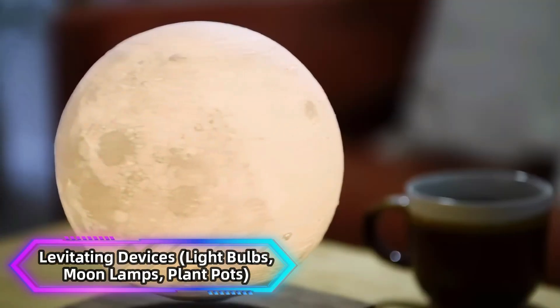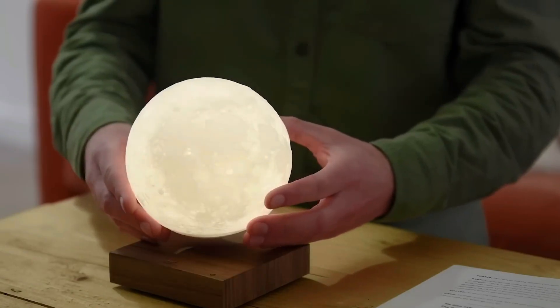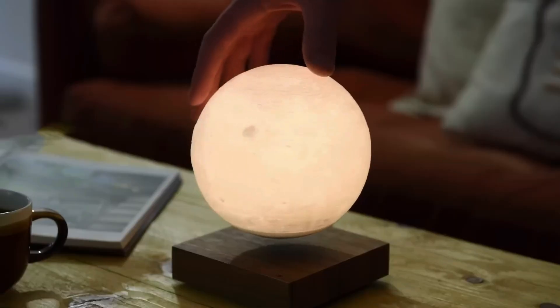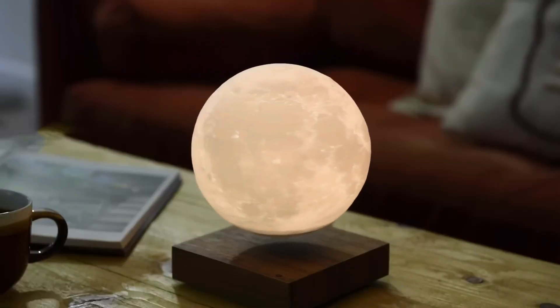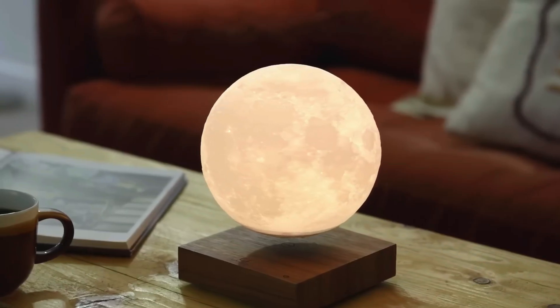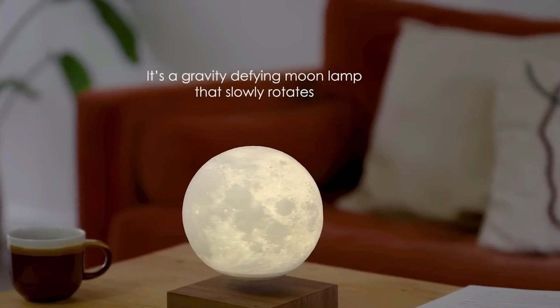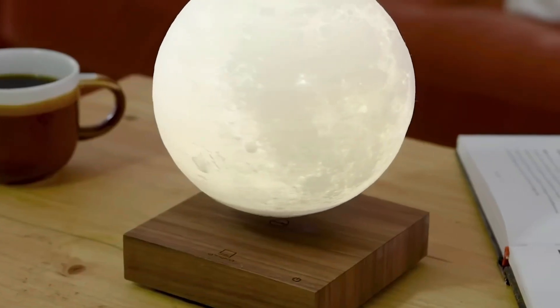Levitating Devices — lightbulbs, moonlamps, plant pots. Levitating devices are a stunning example of electromagnetic principles. Using carefully balanced magnetic fields, objects like lightbulbs, moonlamps, or plant pots hover in midair. Once set up, these devices appear to defy gravity, creating an awe-inspiring effect.